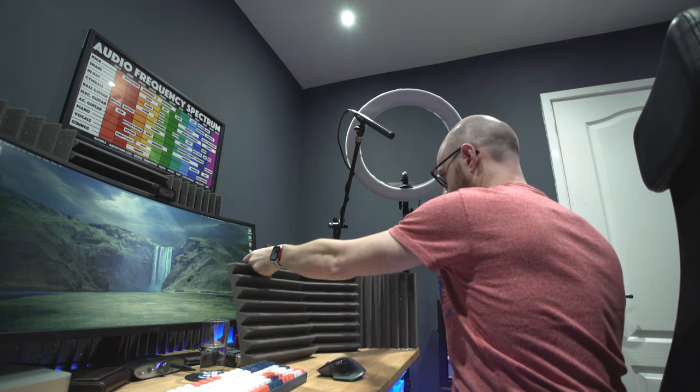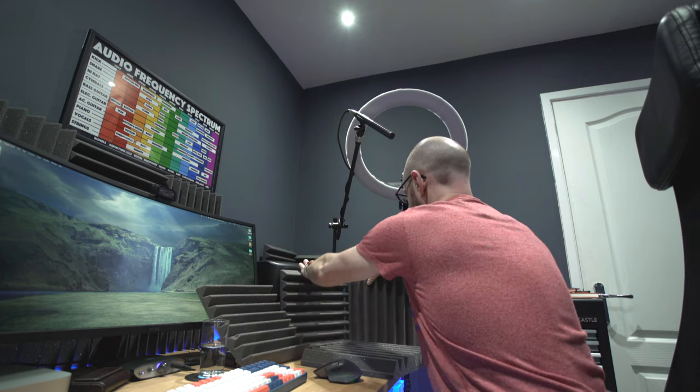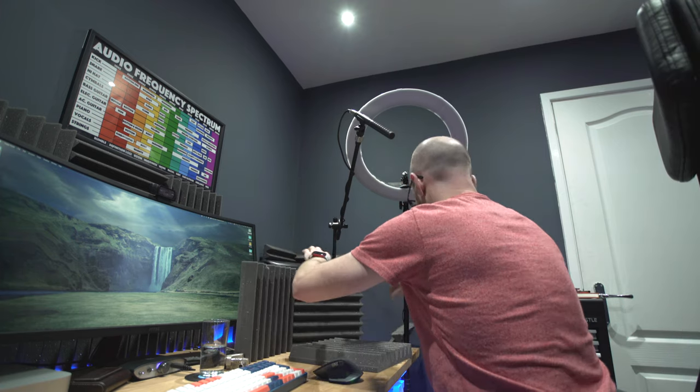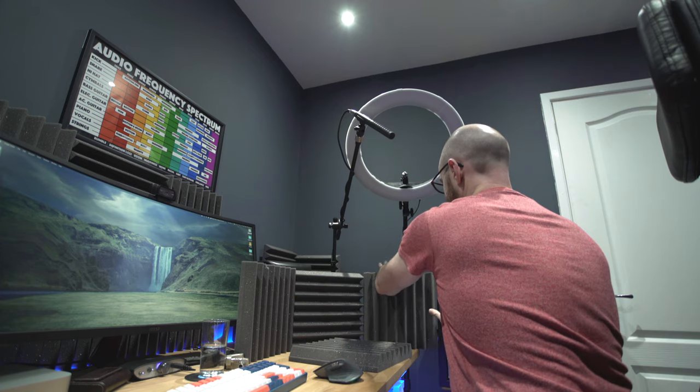I put one piece of foam on the desk as well on the surface, just to reduce any reflections from there. It's embarrassing, but I think you'll find a lot of YouTubers do a similar thing, particularly when their studio is being used for other purposes. But sound deadening does make a difference — it stops my voice bouncing off the wall behind the camera.